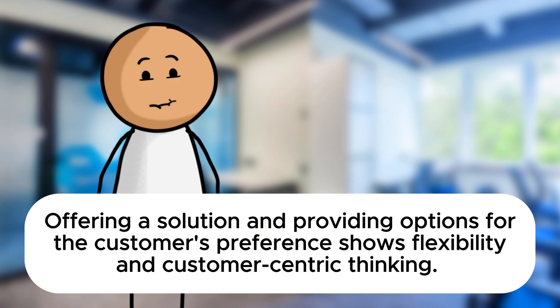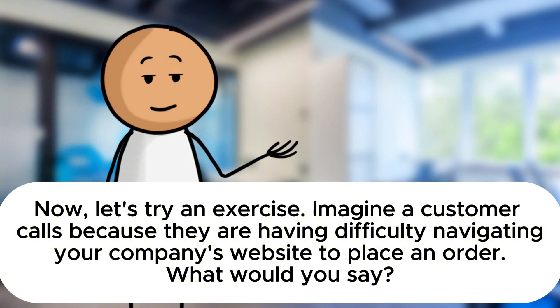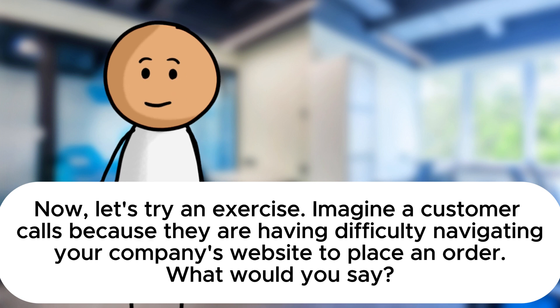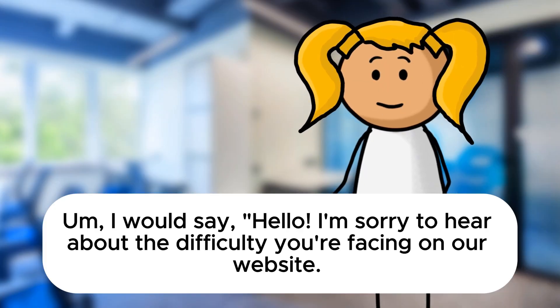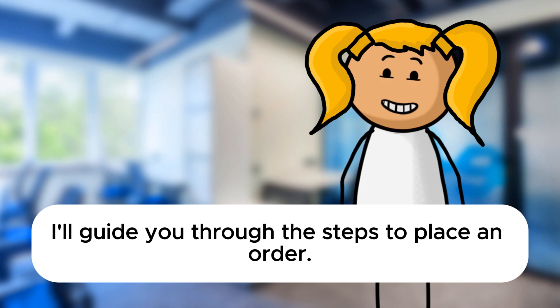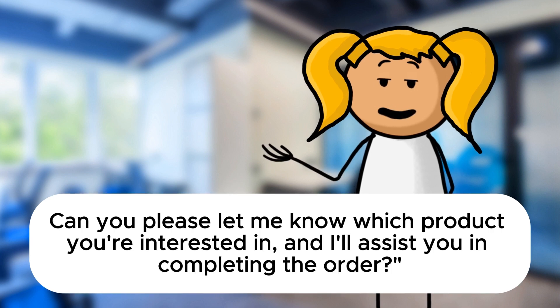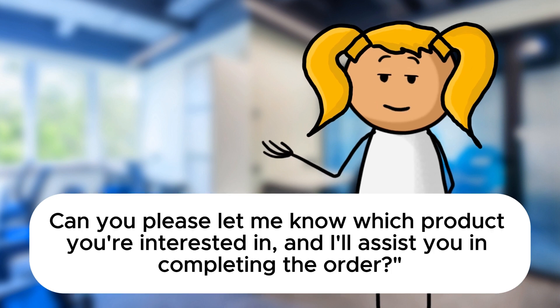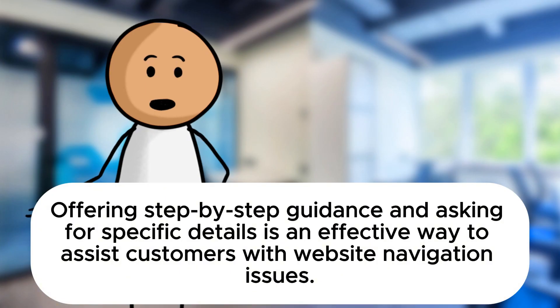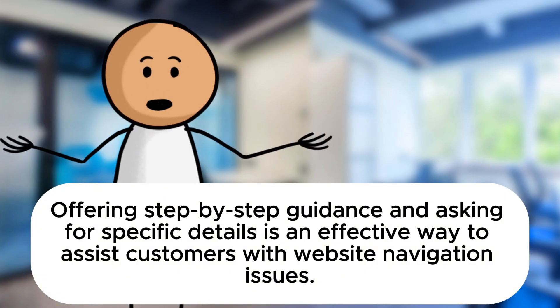Now let's try an exercise. Imagine a customer calls because they are having difficulty navigating your company's website to place an order. What would you say? I would say: Hello, I'm sorry to hear about the difficulty you're facing on our website. I'll guide you through the steps to place an order. Can you please let me know which product you're interested in and I'll assist you in completing the order. Excellent. Offering step-by-step guidance and asking for specific details is an effective way to assist customers with website navigation issues.